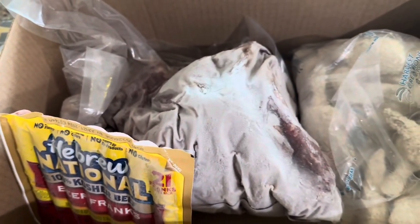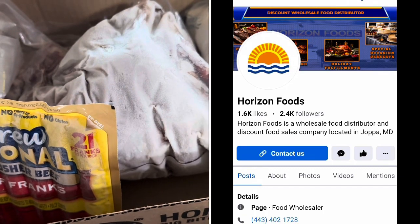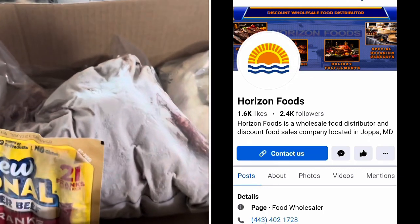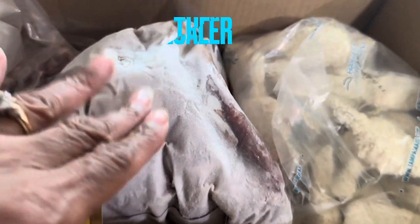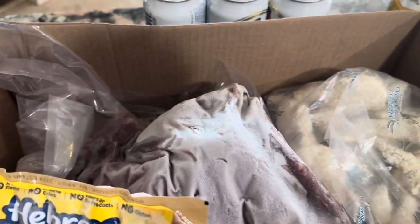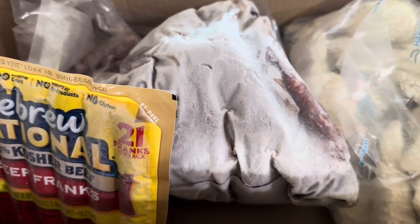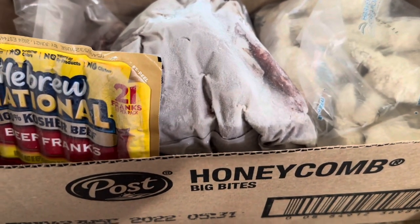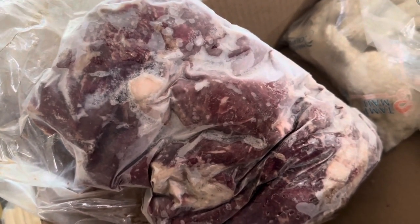We started thinking about where to get them and we have this one place called Horizon Foods - it's like a big store with all kinds of frozen foods in bulk at discounted prices. Hubby called and asked about steaks and they said they had ribeye tips. We were like, that sounds interesting! You get this whole bag of ribeye tips - you can't really see it because it's frozen but it's a whole bag.